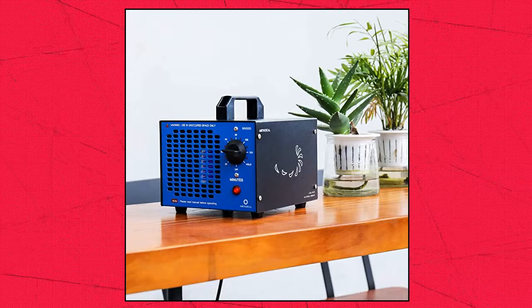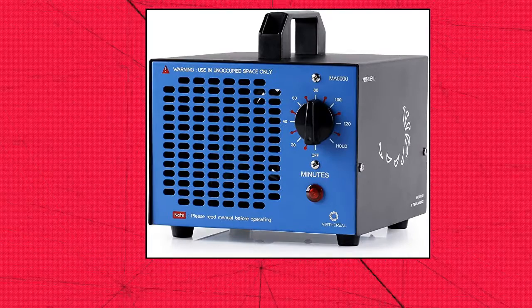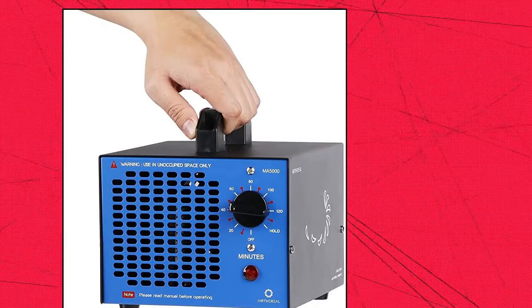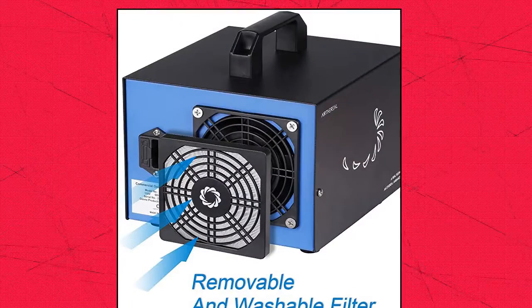Aerithereal Commercial Ozone Generator. An output of 5,000mg/H can deodorize your space from odors, smoke, and volatile organic compounds. Use twice per week to maintain healthy air in your home. Ozone generators can be used to deodorize homes, offices, and schools.